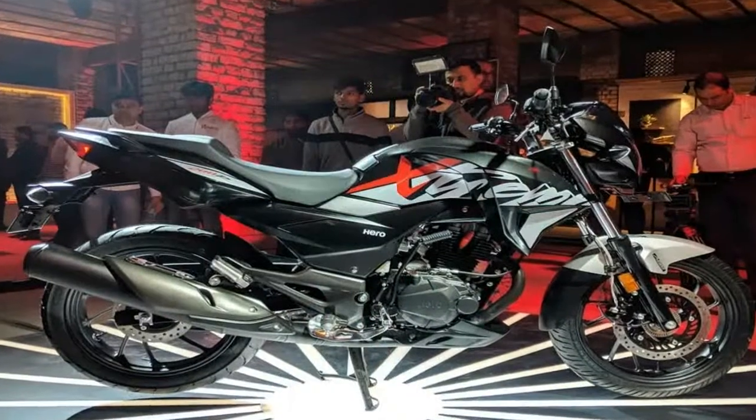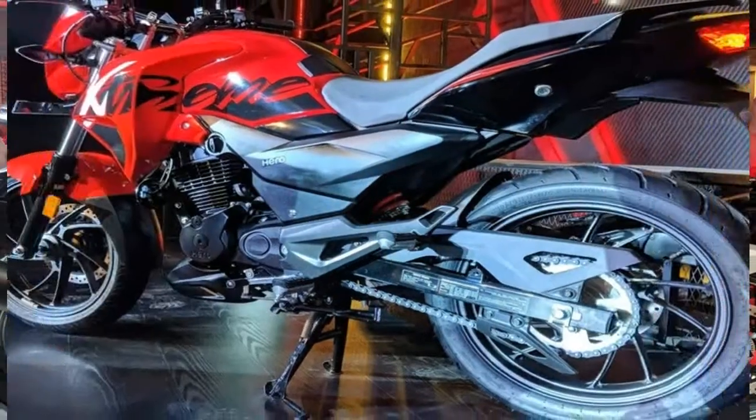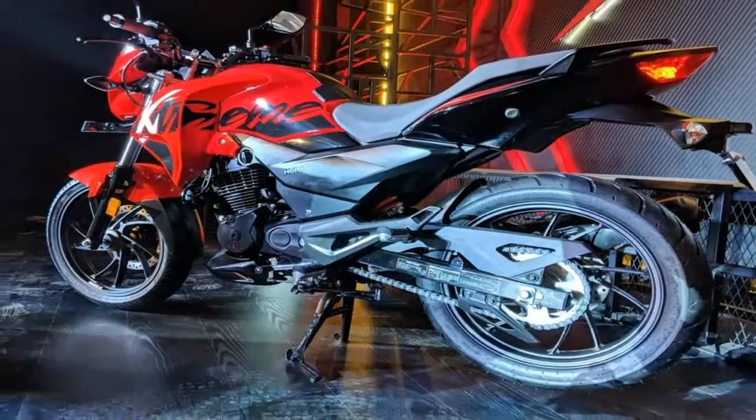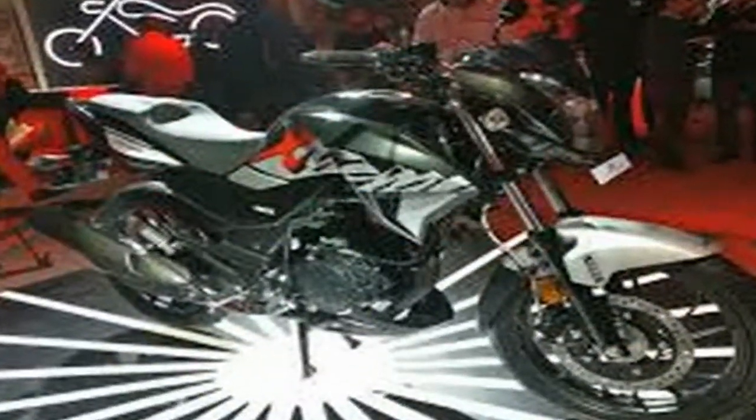The Hero Dream 200S was unveiled at the 2016 Auto Expo, though that specific model was still an early prototype. Hero Moto Corp is planning to launch the production version of the motorcycle by early 2017.